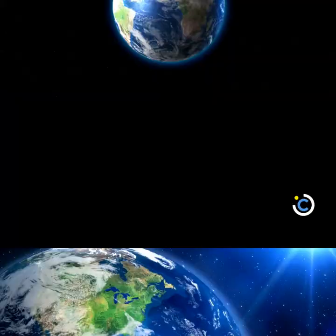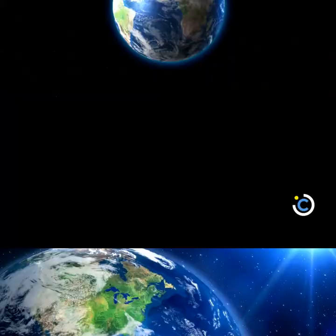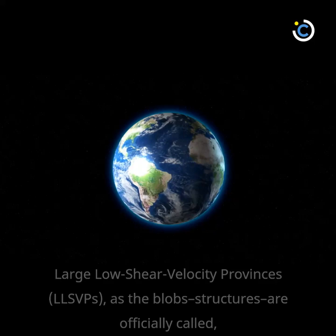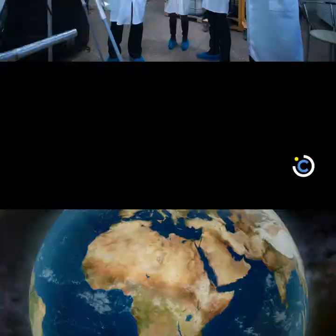Within the mantle, there are two huge structures that are roughly opposite to one another. Large low-shear velocity provinces, or LLSVPs, as the blob structures are officially called, are each the size of a continent and about 100 times as tall as Mount Everest. One lies beneath the African continent, and the other is believed to be located beneath the Pacific Ocean.